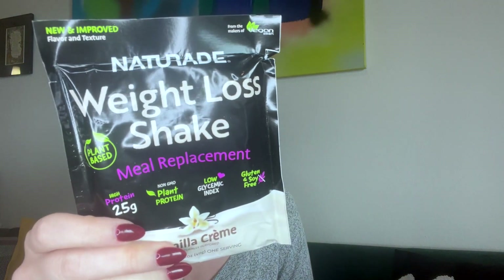By Nature Aid weight loss shake meal replacement in vanilla cream — 25 grams of protein, all plant protein, low glycemic index, gluten and soy free. I love having stuff like this around for on the go, when you're busy, or for a quick meal. It's great for breaking a fast. Oh my god, this is the best snack box ever — it's like perfect for me!